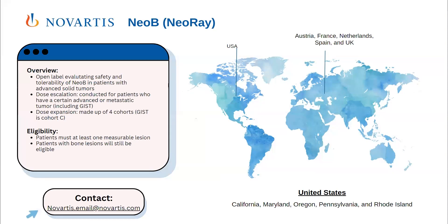The next trial for SDH patients is the NEO-B, or NEO-RAE, trial by Novartis. This is an open-label trial evaluating the safety and tolerability of NEO-B in patients with advanced solid tumors. In dose escalation, it will be conducted for patients with certain advanced or metastatic tumors, and this phase will include GIST. In dose expansion, there are four cohorts, and GIST is in Cohort C. Eligibility requires one measurable lesion — importantly, patients with bone lesions are still eligible. This trial is international with sites in the United States and Europe.